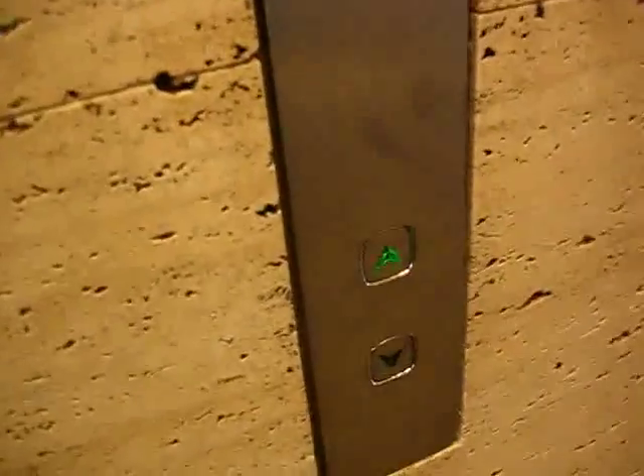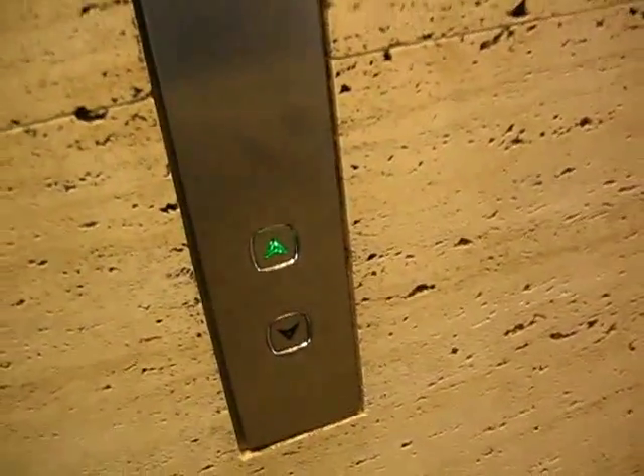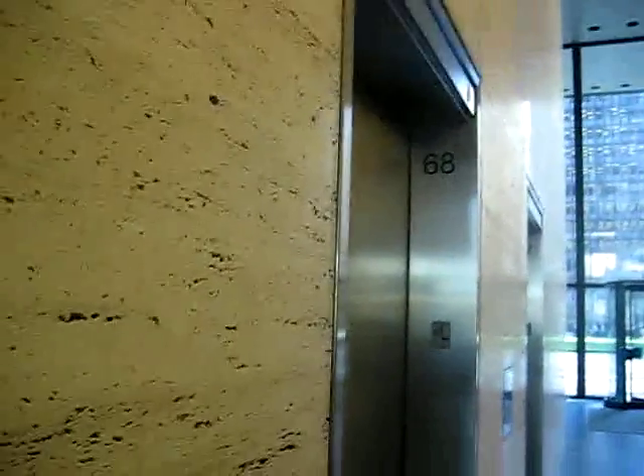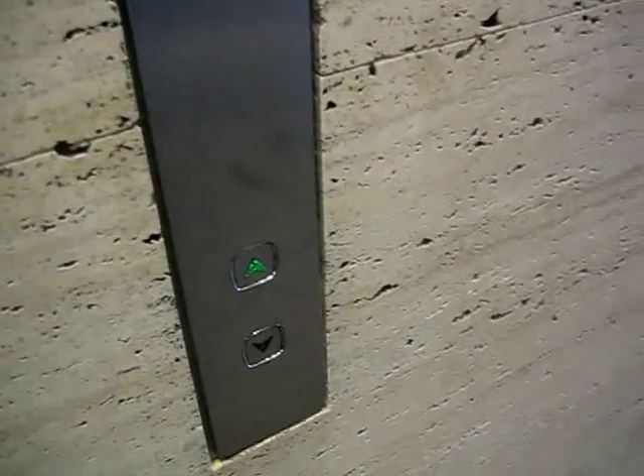We are coming to the elevators that serve floors 33 to 45 at the Royal Trust Tower at the Toronto Dominion Centre. Which one will it be? These elevators go pretty fast. Which one is it? It's this one. This one is sort of the basement.